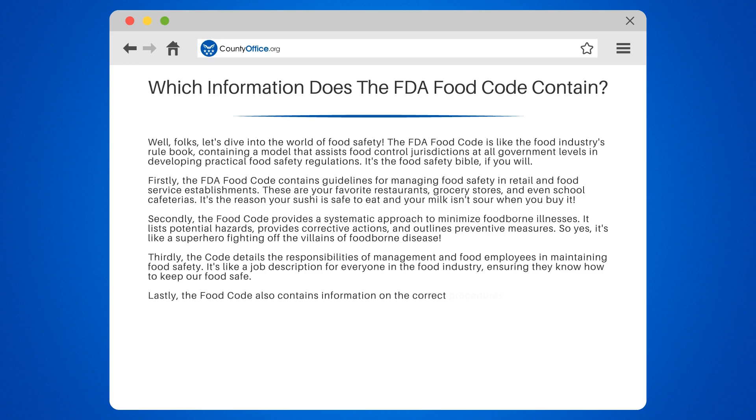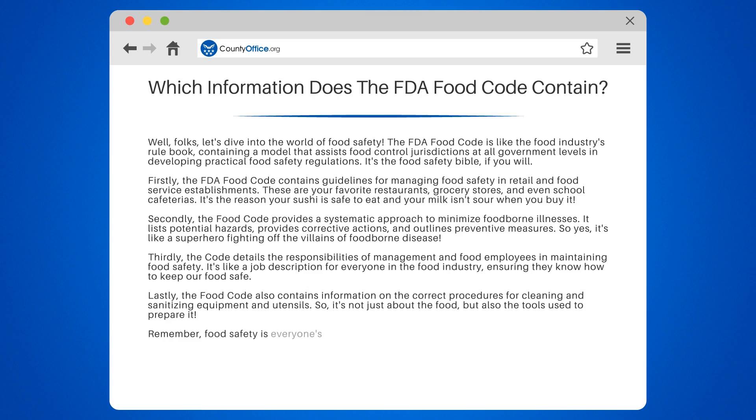Lastly, the Food Code also contains information on the correct procedures for cleaning and sanitizing equipment and utensils. So it's not just about the food, but also the tools used to prepare it. Remember, food safety is everyone's responsibility. But thanks to the FDA Food Code, we have a clear guide to follow.